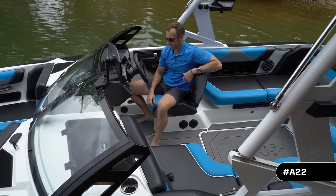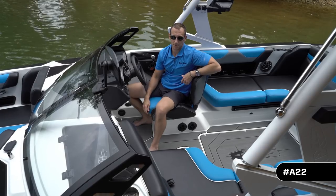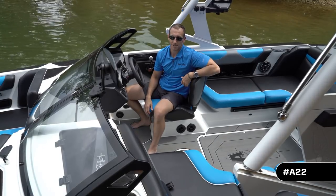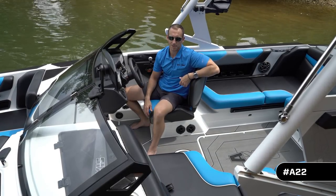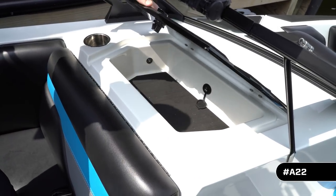Next, let's take a look at the stereo. You'll notice right away we've got a volume knob. We've also added zone control, so if you want to crank the volume up for someone riding on the tower speakers, you can, and turn the volume down in the boat. The glove box has been redesigned to give you increased storage and better visibility.